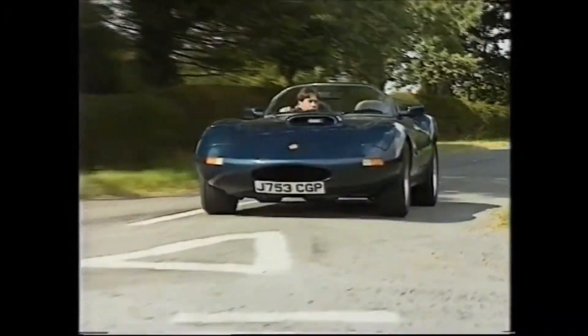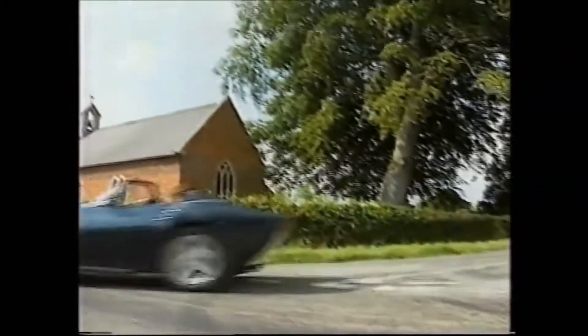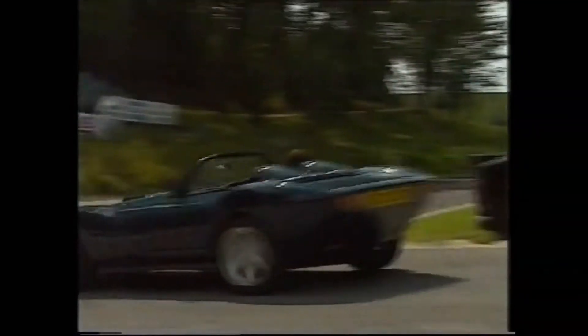But don't get the wrong impression — the Ginetta will get up and go from nought to sixty in five seconds, with a top speed in the region of 150 miles an hour. Not easy to test those claims — but we just happen to be close to Cadwell Park, and they just happen to be free.